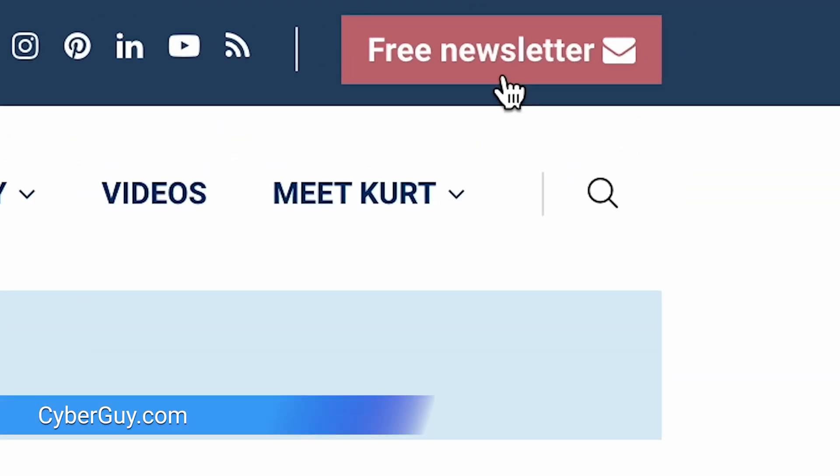Spam calls are skyrocketing, and those annoying scammers are getting sneakier by the day. But don't worry, we're not going down without a fight. I'm Kurt the Cyber Guy. Follow me at cyberguy.com where my newsletter is free. Now first things first, let's talk about tools you may already have to win the war on spam.